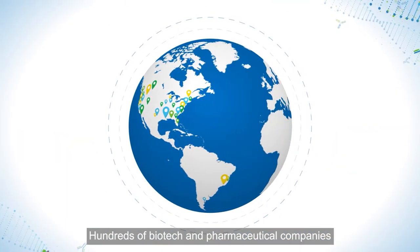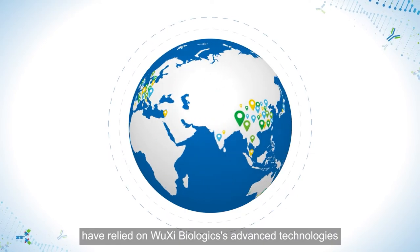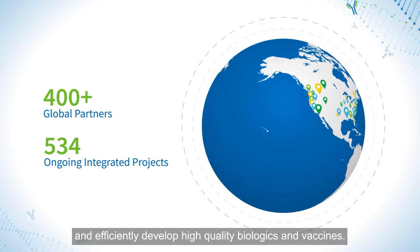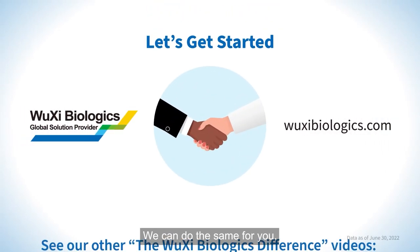Hundreds of biotech and pharmaceutical companies from around the globe have relied on Wuxi Biologics' advanced technologies to save time, reduce costs, and efficiently develop high-quality biologics and vaccines. We can do the same for you!